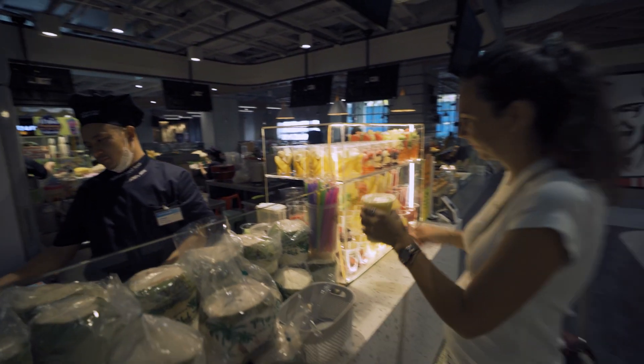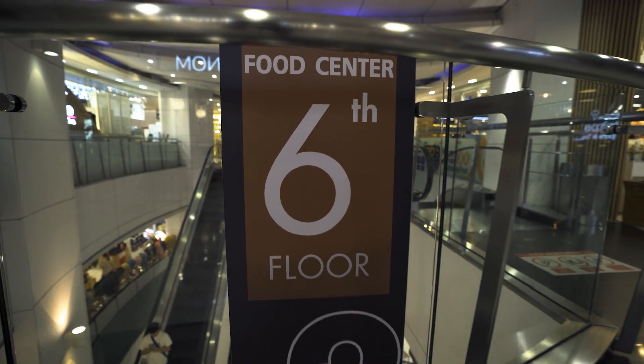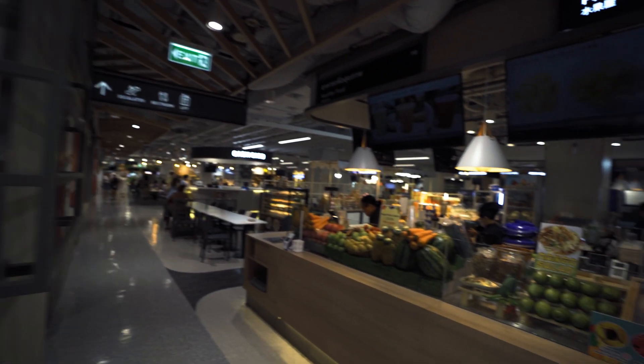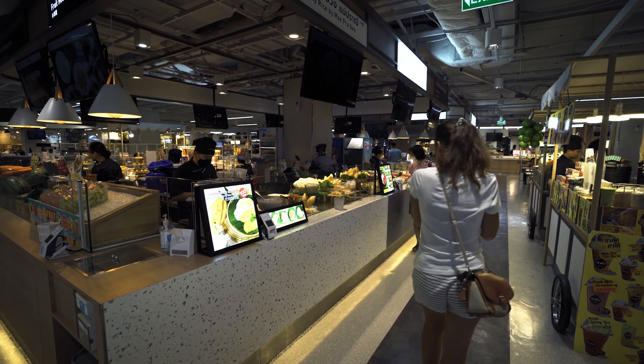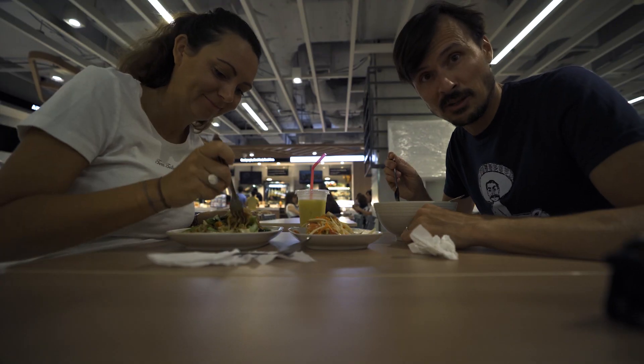For years we came to Platinum Fashion Mall and on the sixth floor there was an excellent food court with cheap prices and very good food. Today we returned to find out it got really updated and the prices are maybe 30 percent higher, but it's still very good.